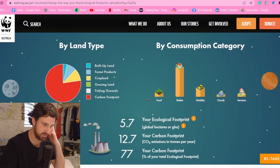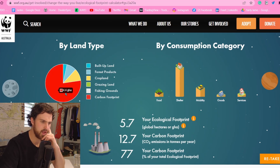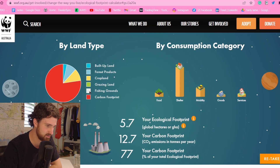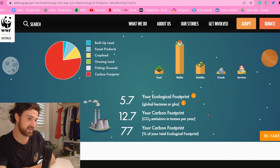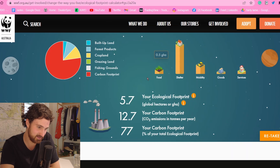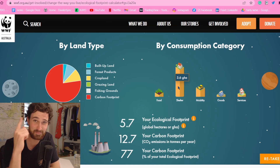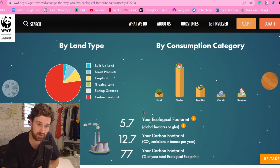I wonder where I stack up compared to the rest of Australia. My ecological footprint is 5.7 global hectares and 12.7 tons of CO2 emissions each year. Most of my consumption is definitely this bunker — doesn't have great reception, doesn't see any sunlight, but the amount of electricity it pumps through is insane. I reckon that's pretty accurate.